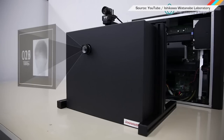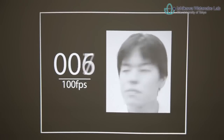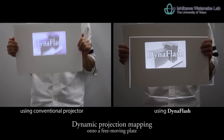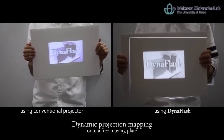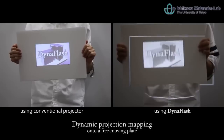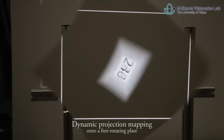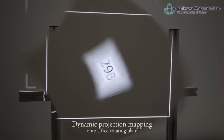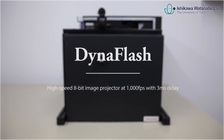We are a step closer to having actual holodecks thanks to researchers from the University of Tokyo. They just unveiled a 1000 frames per second projector. The DynaFlash is designed to track objects and project images onto them no matter how quickly they move, shake, or twist. This is a totally new ability for these kinds of projectors. It's still a prototype, but look out y'all — you could buy one of these next summer.